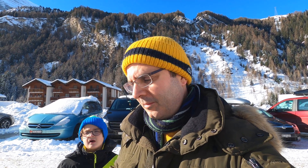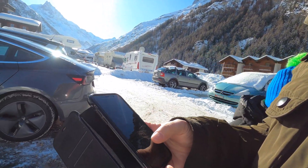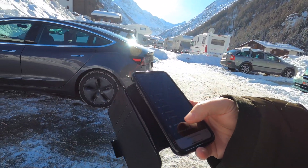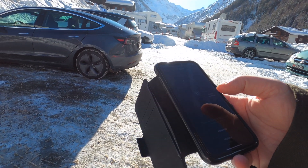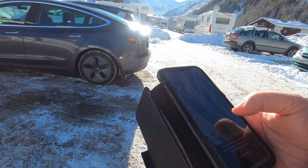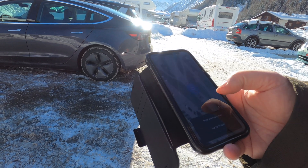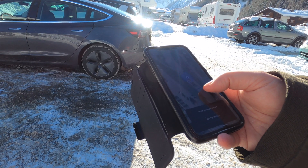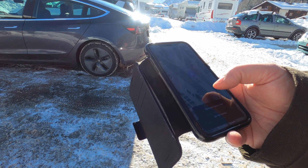So we're out here and we're going to do a smart summon test. I'm going to launch the app. I have to stay really close to it. This is the car and you can see now I can do 'go to target'. I wanted to back out a little bit, let's see if we can do that.